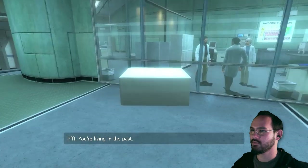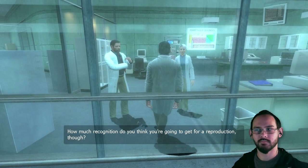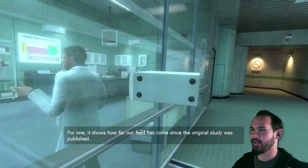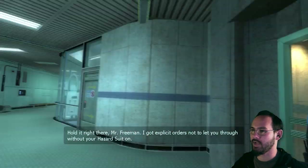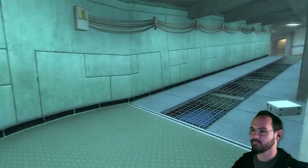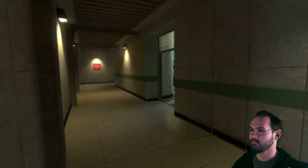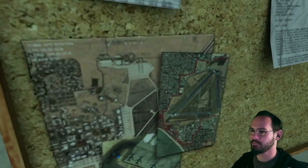You're living in the past. That experiment is single-handedly responsible for inspiring my career in science. How much recognition do you think you're going to get for reproduction though? You should focus on inventing something new and unique. He does have a point. Hey guys, have you seen this computer? Look at it. Mr. Freeman, I got explicit orders not to let you through without your hazard suit on.